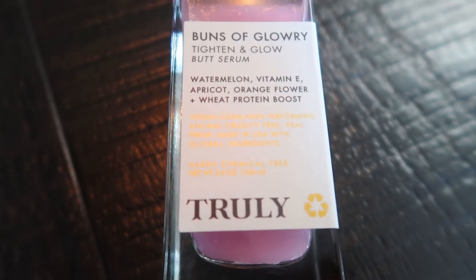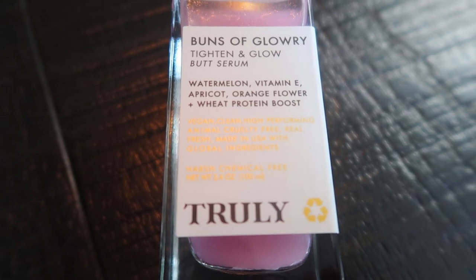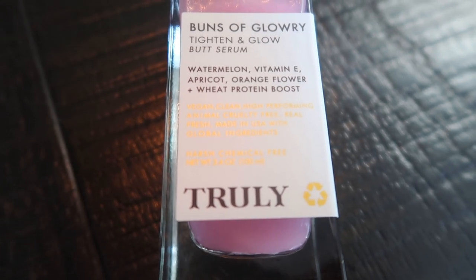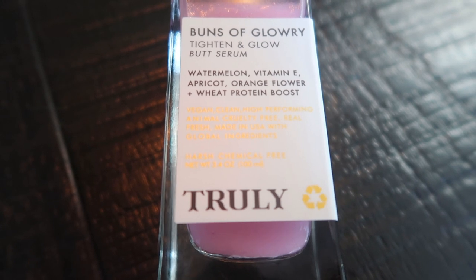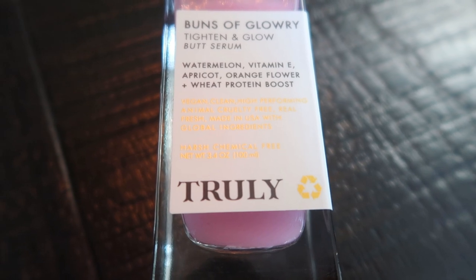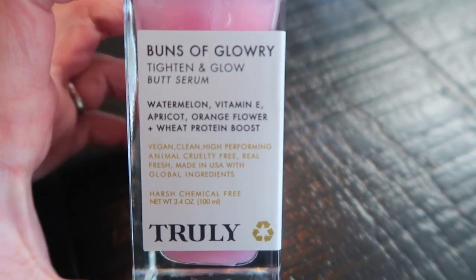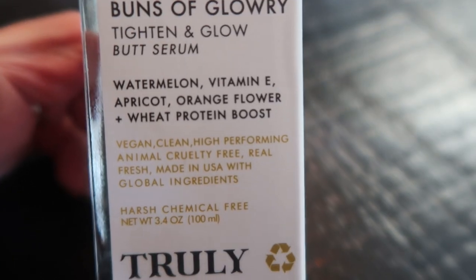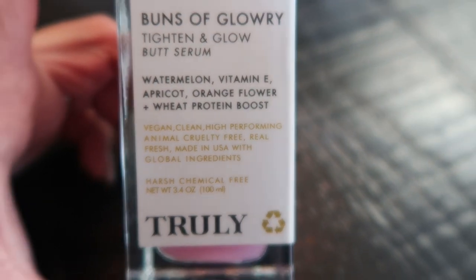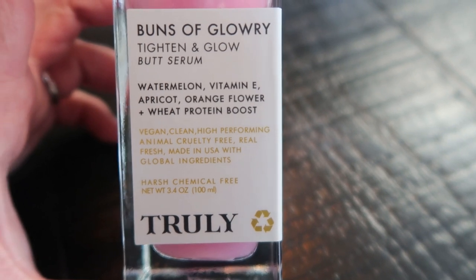The serum plumps, strengthens, firms, and hydrates your skin, and helps keep your tush looking nice and firm and bright. It's made with real 24 karat gold flakes — a little bougie, but I like it — plus vitamin E, hibiscus extract, and beetroot. It tightens skin, reduces the appearance of stretch marks and cellulite, and intensely hydrates. The watermelon, vitamin E, apricot, orange flower, and wheat protein boost are what I think are the magic ingredients that help tighten and reduce fine lines and cellulite.